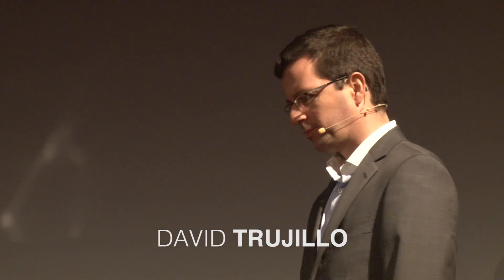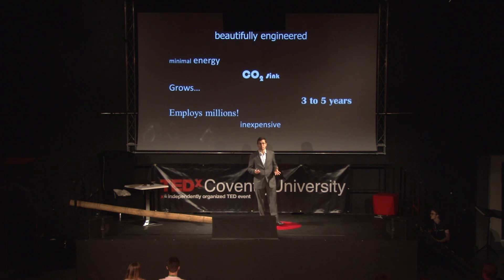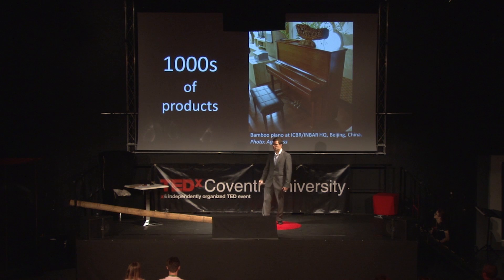Imagine a material that is beautifully engineered, that to produce it will consume minimal energy, that actually sinks carbon dioxide, and it simply grows. We don't have to manufacture it. And we can harvest it in three to five years. And in the process, it will employ millions of people in rural communities in the developing world. And it's very cheap. There is no such material — it's bamboo.